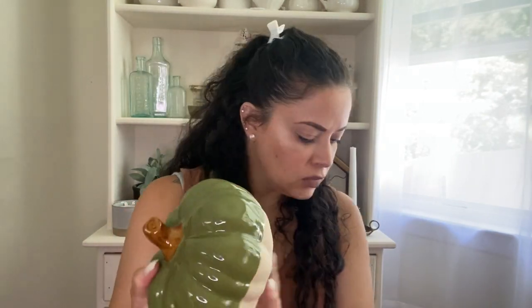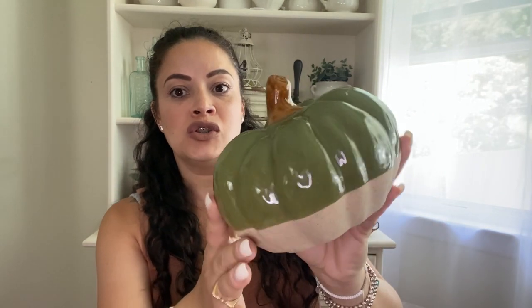I grabbed two of those because they were the only two left — the whole pampas section was pretty empty. I also got this kitchen towel because I'm incorporating greens into my kitchen and thought it was very pretty. A lot of the fall and home decor was 40–50% off. I also grabbed this pumpkin — the tag must have fallen off, but it was $13.99 with 40% off. It has that green color I love; I have something similar from the Hearth & Hand collection at Target.